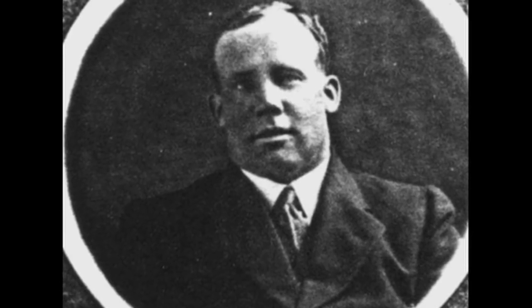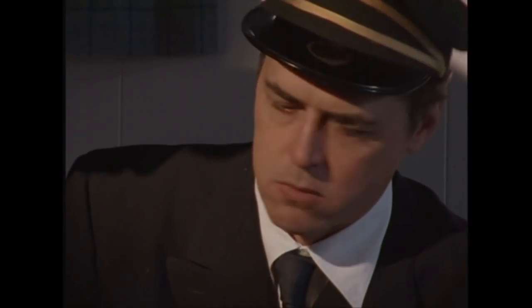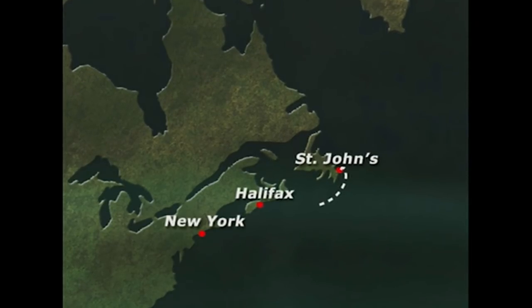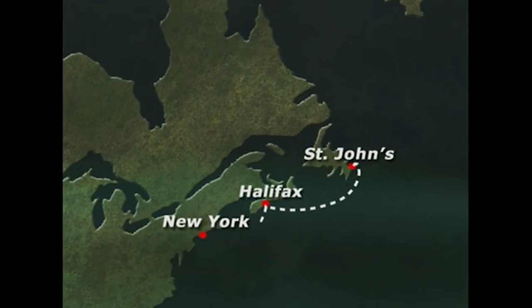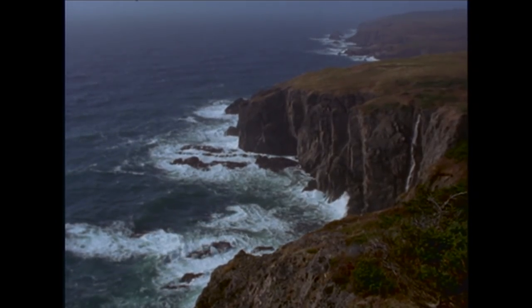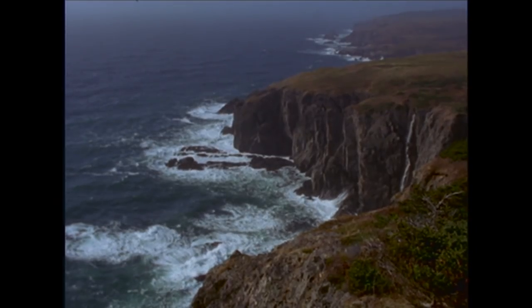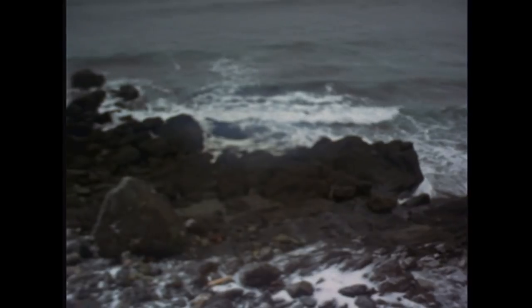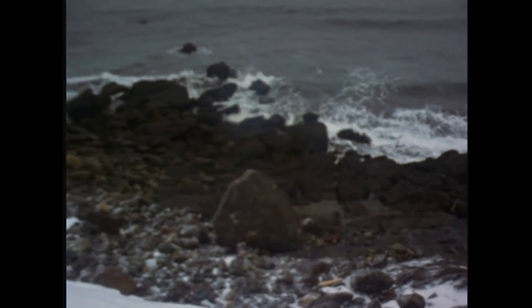Meanwhile, Third Officer Philip Jackman is on the bridge of the ship, busy plotting out the course of the Florizel. The ship is scheduled to travel from St. John's to Halifax, then on to New York. Although a familiar route, it is by no means an easy one. The Newfoundland coast has earned the title of Graveyard of the Atlantic as a result of frequent shipwrecks caused by many navigational hazards, especially in winter. The weather could often be atrocious, and when you add the incredibly craggy coastline and rocks of Newfoundland, it's a dangerous place to sail.